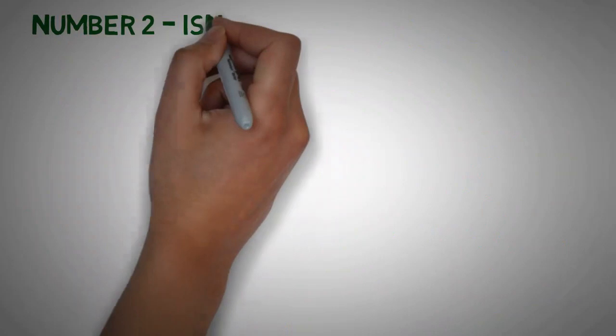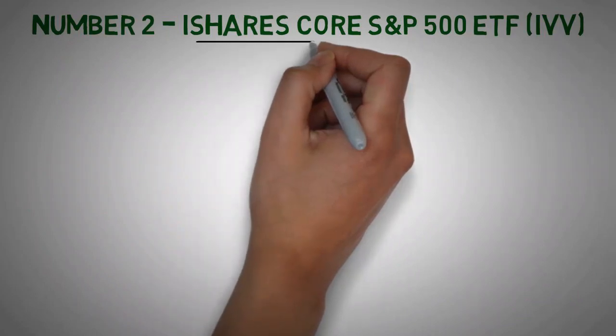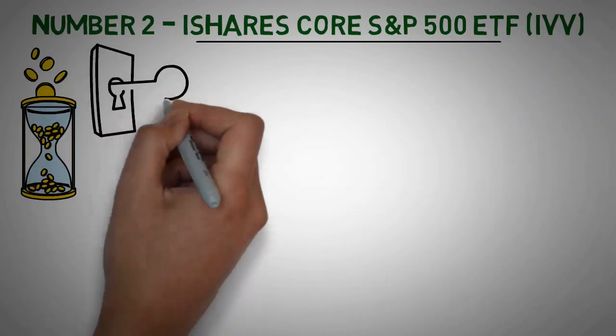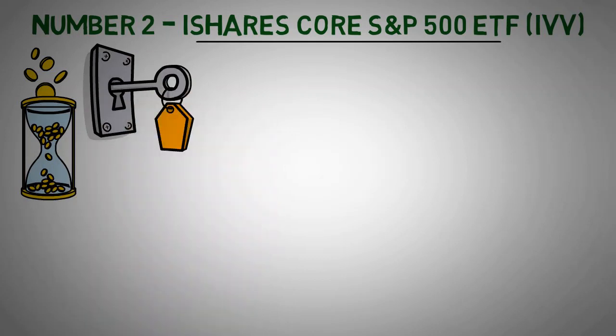Number 2: iShares Core S&P 500 ETF (IVV). Investing in this ETF offers several benefits for long-term investors. With this ETF, you gain exposure to 500 of the largest, most established U.S. companies at a low cost and with tax-efficient access.